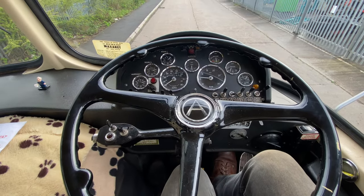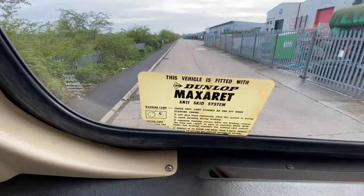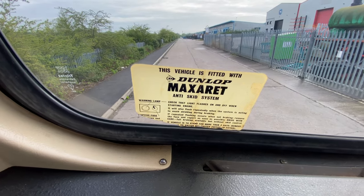This loader was specially built for the NCB at Barnsley and was fitted with every option available. So it has got the Dunlop Maxerette — the Dunlop Maxerette was the first anti-skid system. On the prop shaft there's a little sensor that notices if the prop shaft is turning at a different speed, so it stops the wheels locking up, and it does actually work.